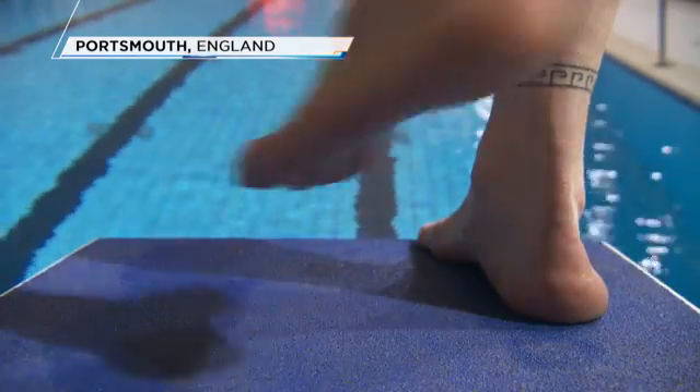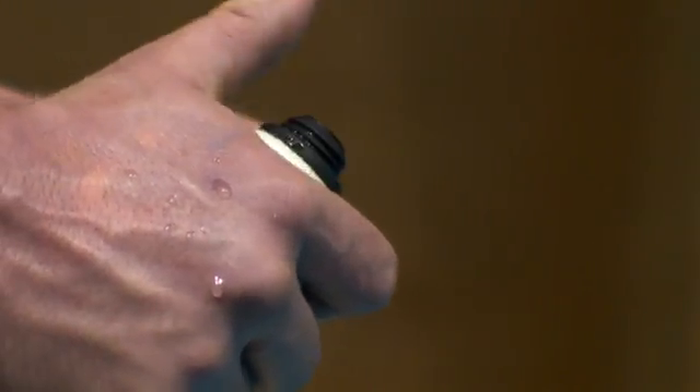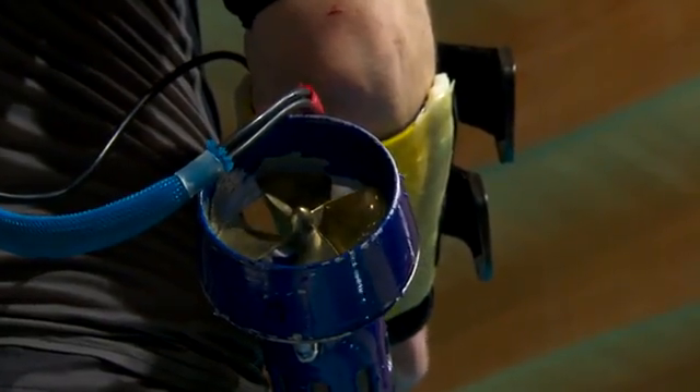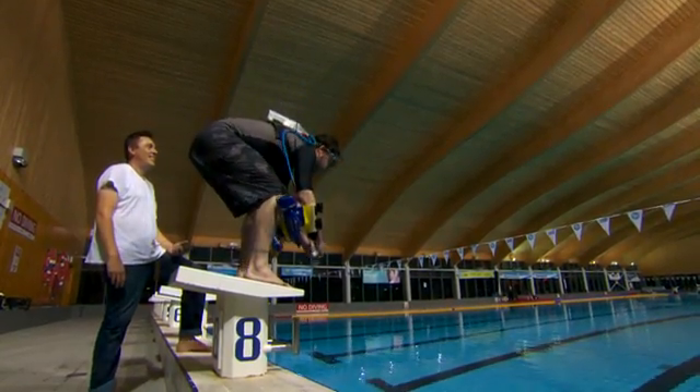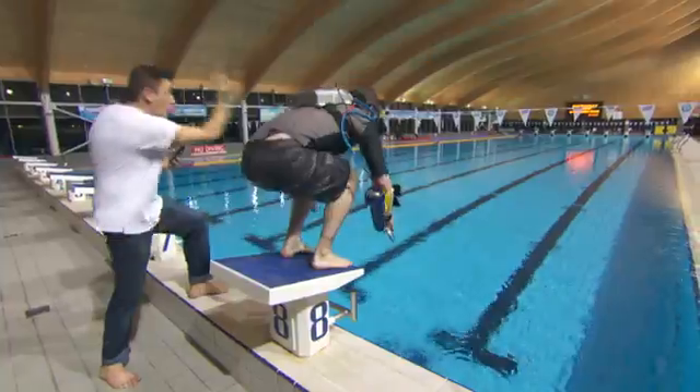Today, history is in the making. I, Sean McShane, will be attempting to break a world swimming record. But let's just say it may not be official. Three, two, one, go!